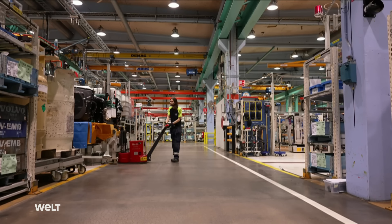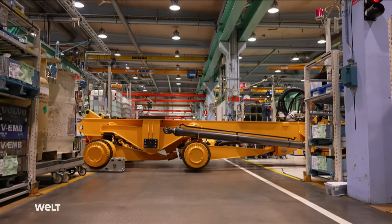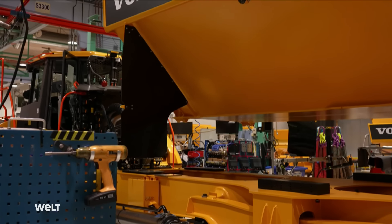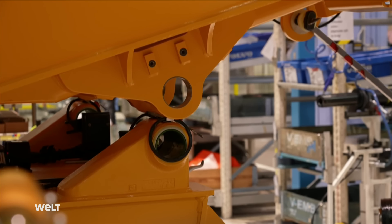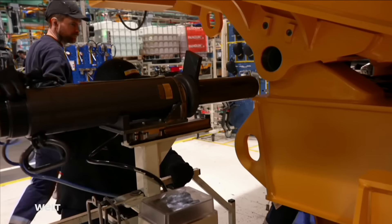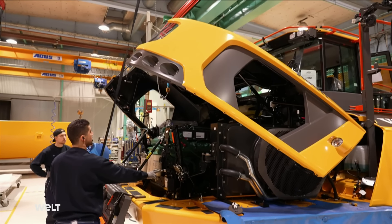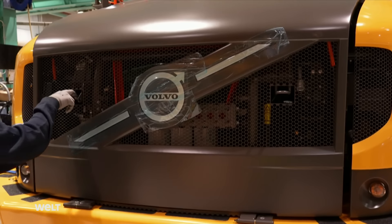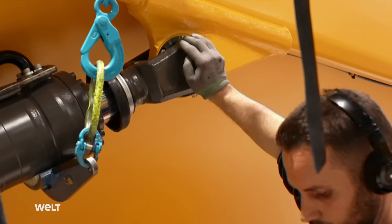The hauler is nearly finished with only three workstations remaining. Now the dump body is attached — this component alone weighs around 11 tons and requires a crane. Later it will house up to 34 cubic meters of material. The hinges are subjected to enormous strain and are single-part units weighing almost 40 kilograms each. The hood and front grille complete the bodywork, finally giving the hauler its bulky look. The hydraulic cylinders are then fitted on the dump body and prepared for the first performance test — something no hauler leaves the hall without.